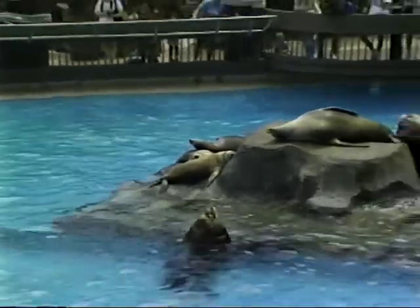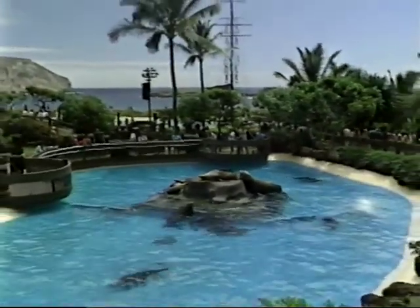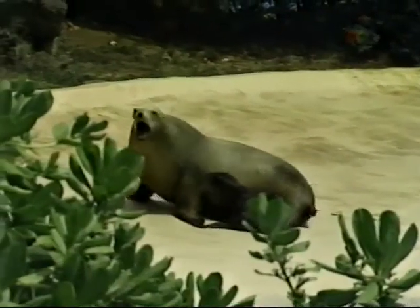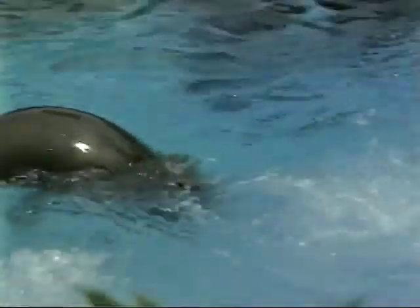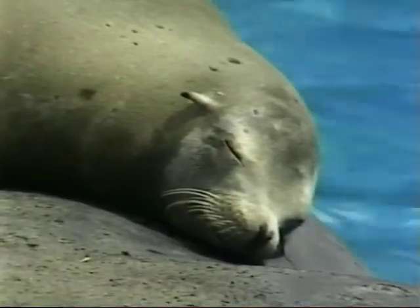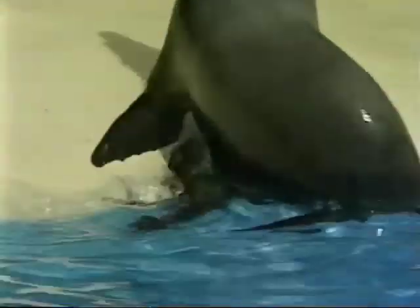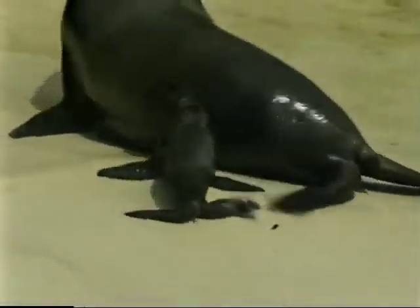Seals and sea lions are known as pinnipeds, from the Latin meaning fin-footed. They are warm-blooded mammals who have adapted to the water, but unlike other sea mammals such as whales and dolphins, they have also kept their ability to live on land. The park has California sea lions, native to the ocean off the west coast of North America. The males grow to eight feet in length and weigh up to 800 pounds. Sea lions belong to the family of eared seals — they swim with their foreflippers and steer with their hindflippers. On land, the hindflippers can be turned forward under their bodies, allowing them to walk in a four-footed fashion.